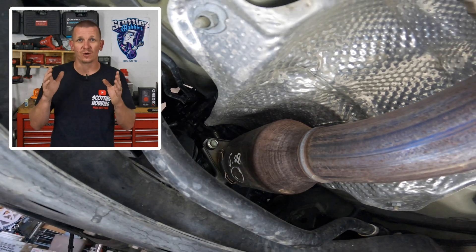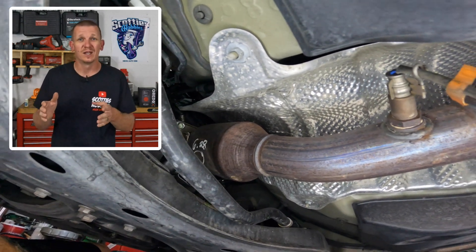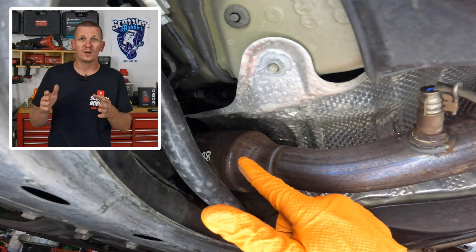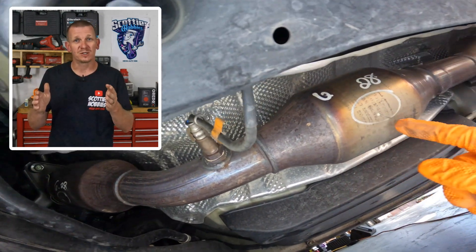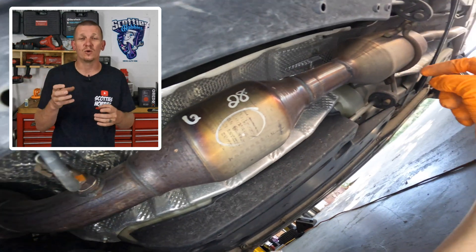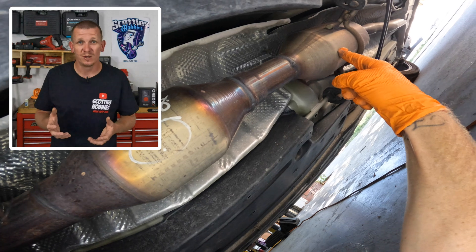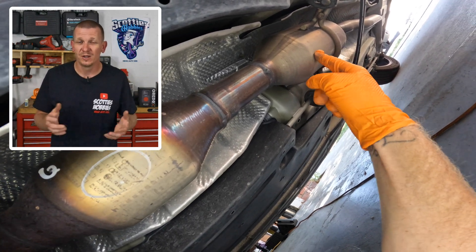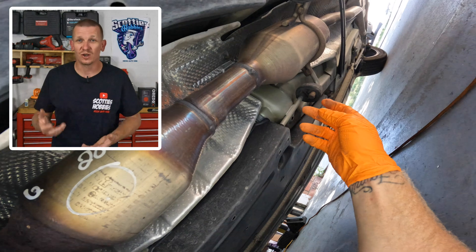The only catalytic converter that should be replaced if you get a catalyst below efficiency code is your front cat — the one that is between the bank one sensor one oxygen sensor and the bank one sensor two oxygen sensor. That's the only cat that is monitored by the computer. The other cats that are downstream in the exhaust stream are not monitored by the computer, so there is no need to replace those.